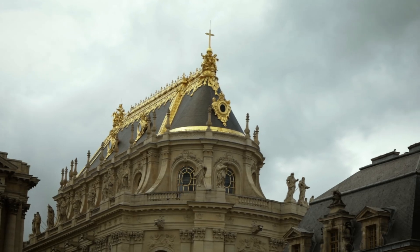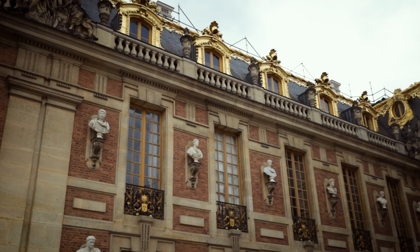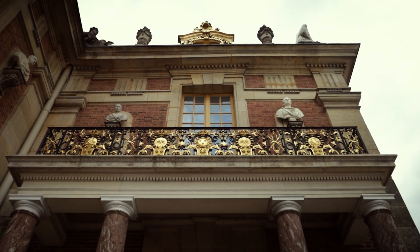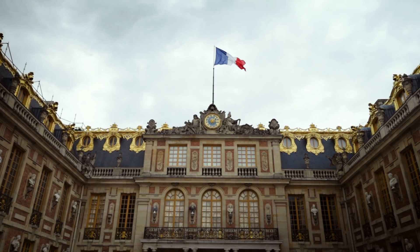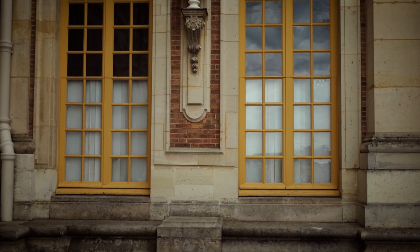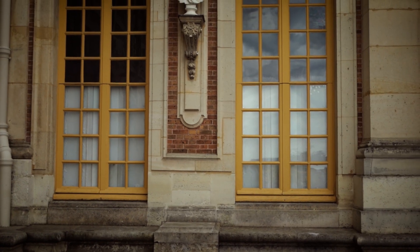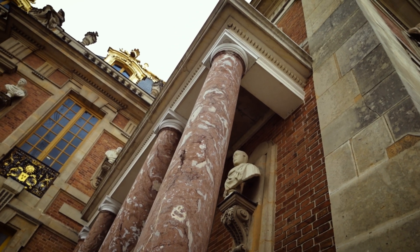Today we go into a very special part of the Château de Versailles: the private chambers, also called the private cabinets, of Marie Antoinette. They are less known to the public and are only visitable with a guide and in very small groups. In our case, we were only eight including the guide.